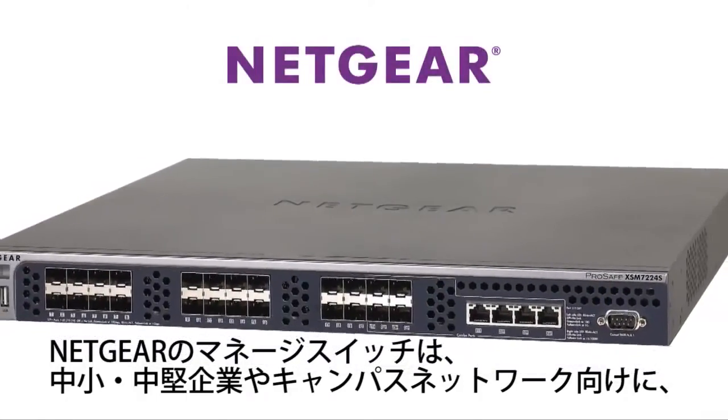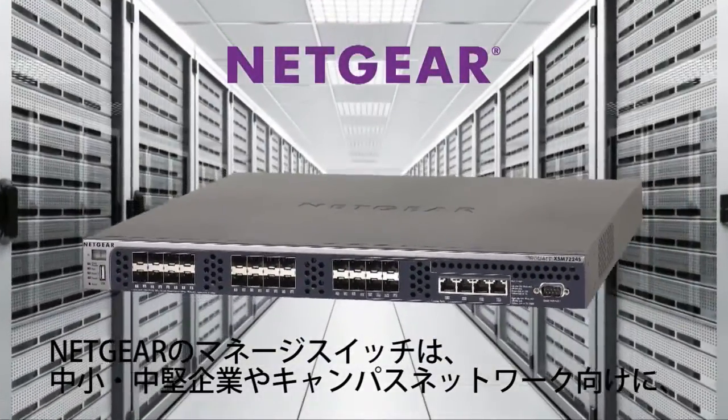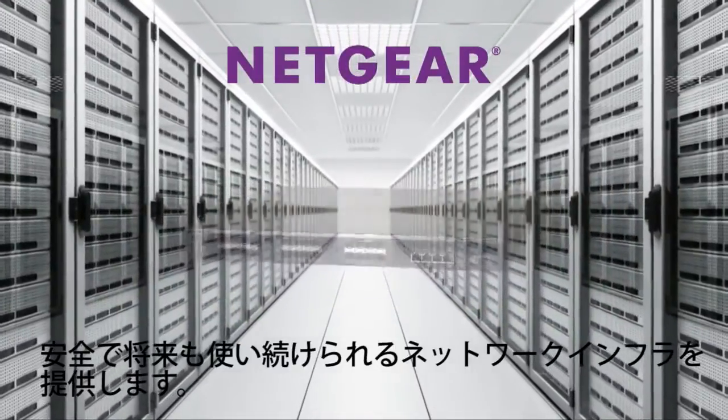Netgear managed switches offer a secure, future-proof networking infrastructure for midsize organizations and campus networks.